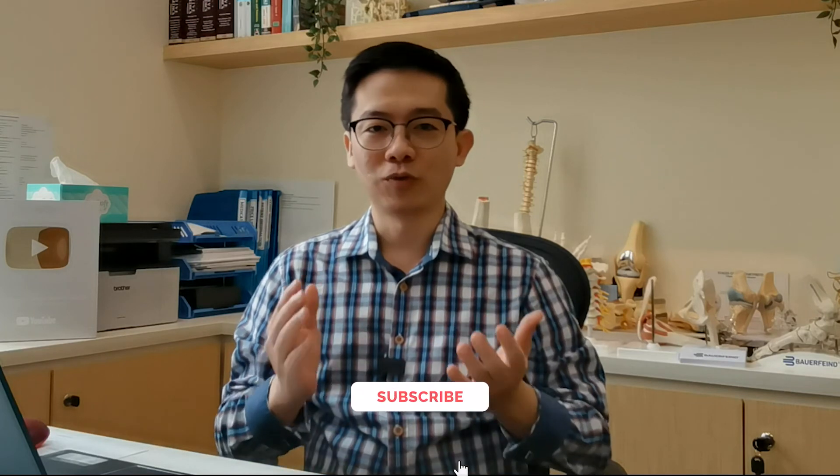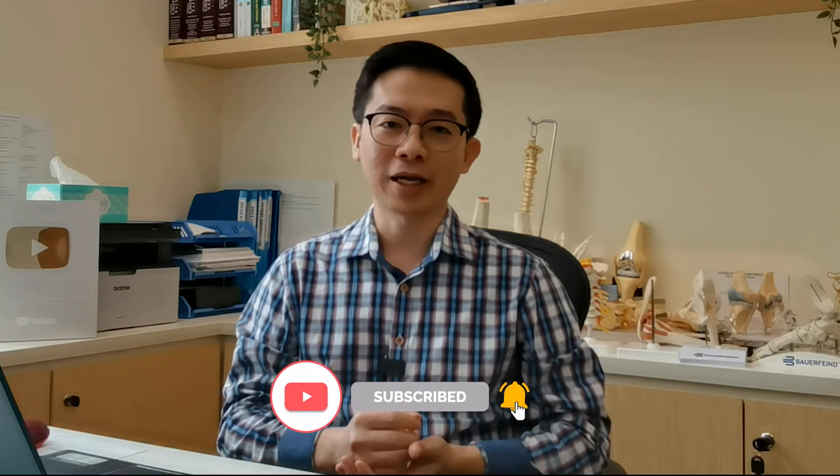I hope this information is useful to all of you. If you have any questions or comments, please write them in the comment section below. Don't forget to subscribe, and if you like this video, please give me a thumbs up. You can share this video with your friends, and I hope to see you again in my next video. Bye-bye.